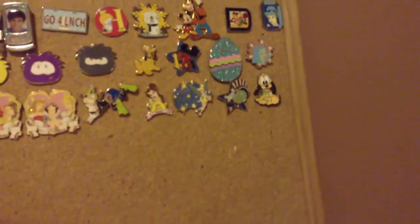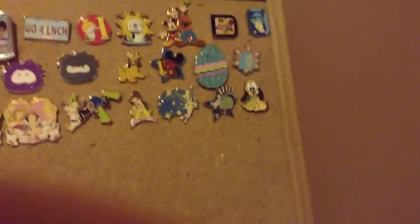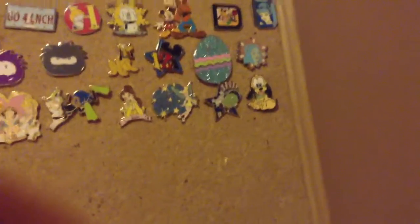It's getting really fuzzy. Then I have this Pluto snowman thing, then I have this classic Mickey and Goofy pin, then I have this Pluto collector pin, then I have this princess pin. I am not a princess fan at all, but I was trading and it was one of those mystery pins.